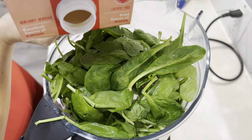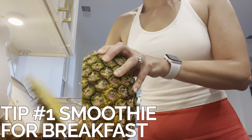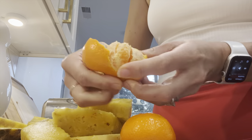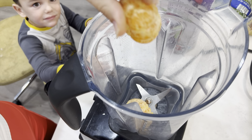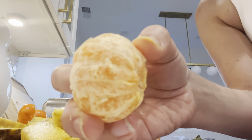Starting with tip number one: in order to get all of the daily dozen into one full day, you need to start your day with a smoothie. Make sure to make a smoothie every morning for your family. You always want to add in some berries. I like to add a lot of pineapple for sweetness as well as oranges to make it nice and sweet.